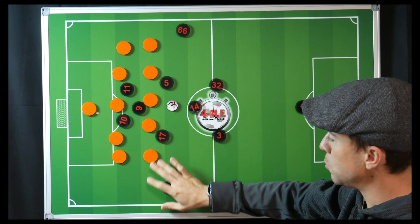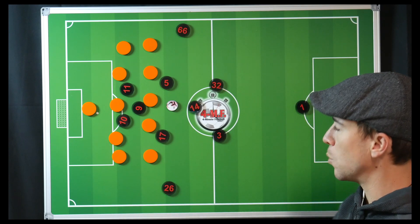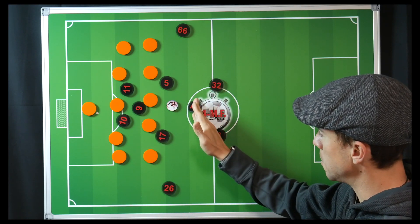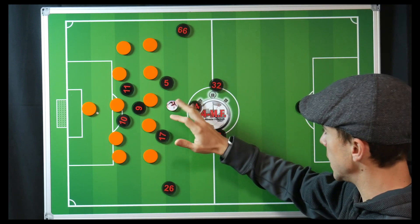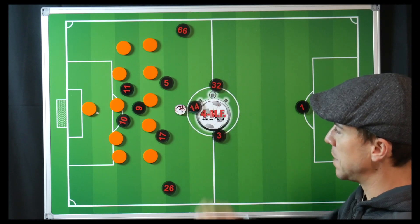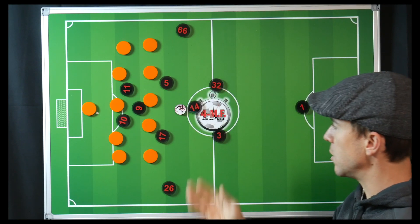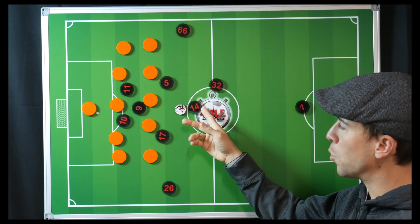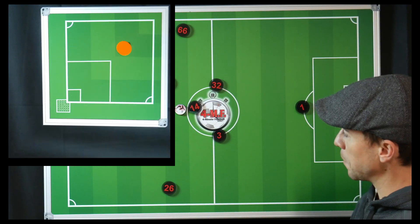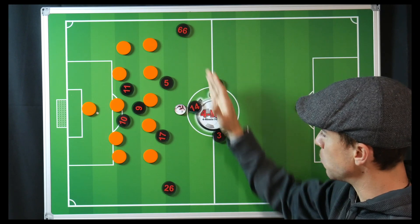With this 5-5, West Brom clearly cuts off the central areas while avoiding 1v1 situations in the wide areas. This allowed the center backs and midfielders — specifically Henderson, Matip, and Fabinho — to have time and space on the ball consistently. In the first half alone, Henderson had more passes than the entirety of West Brom's team put together.